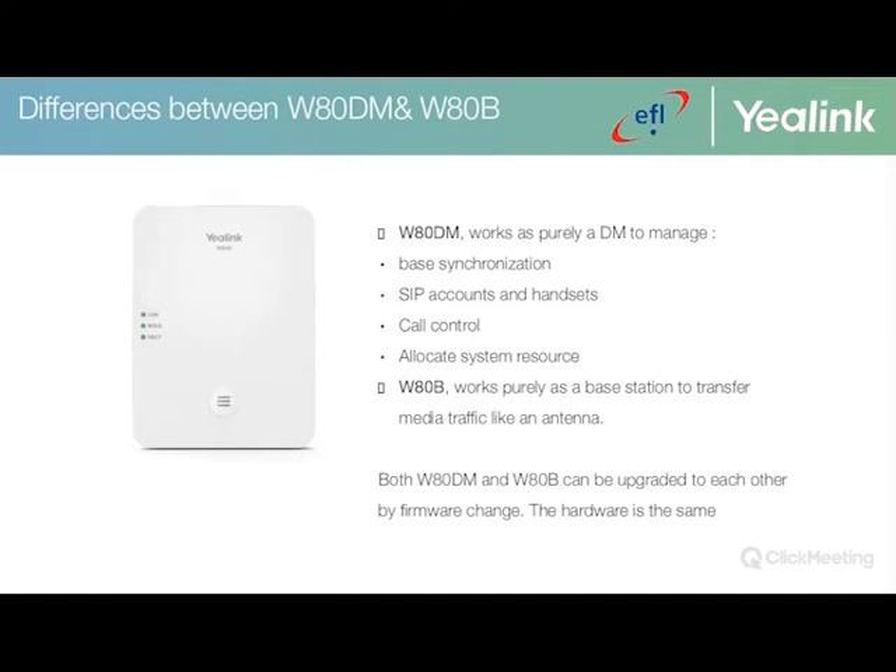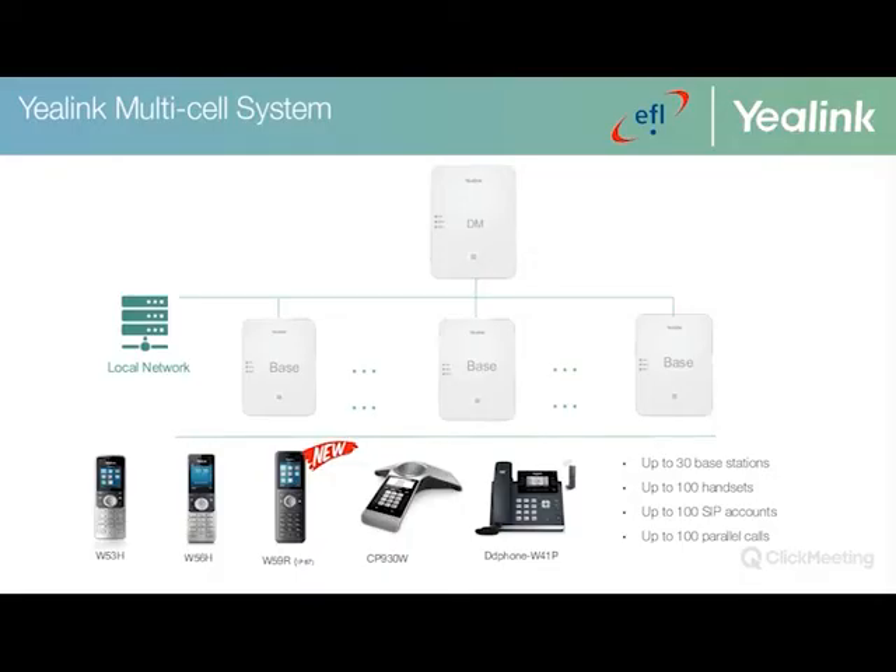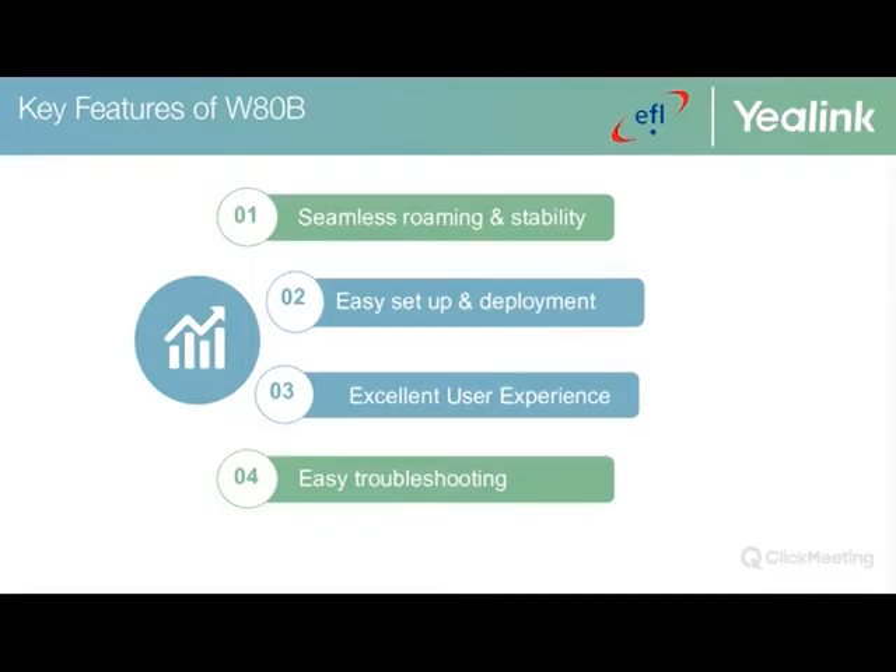To summarize with a visual representation: in a basic multi-cell system, the primary base station — the W80DM — maintains base synchronization, SIP accounts, call control, and system resources, while the W80B works purely as a base station to transfer media traffic. I'm also delighted to announce additional support for the W41P, CP930W conference phone, and the new W59R. Key features of the W80 system include seamless roaming and stability, easy setup and deployment, excellent user experience, and troubleshooting.